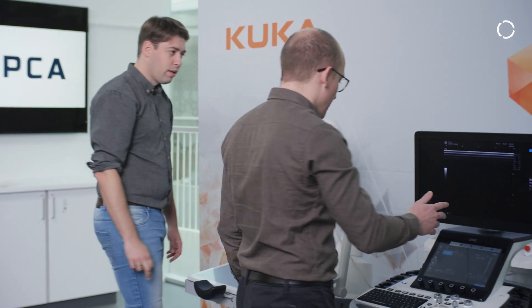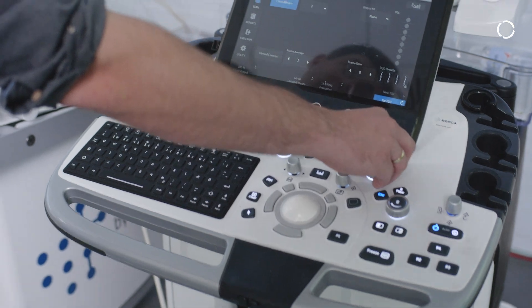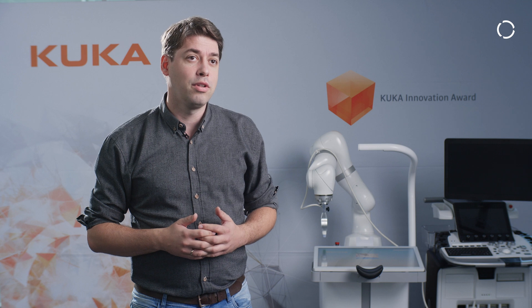Arthur has just recently been CE certified, so it's ready to be marketed and sold in the European Union. Now we are working on building up a sales organization to reach out to hospitals and to implement Arthur in a real-life setting.